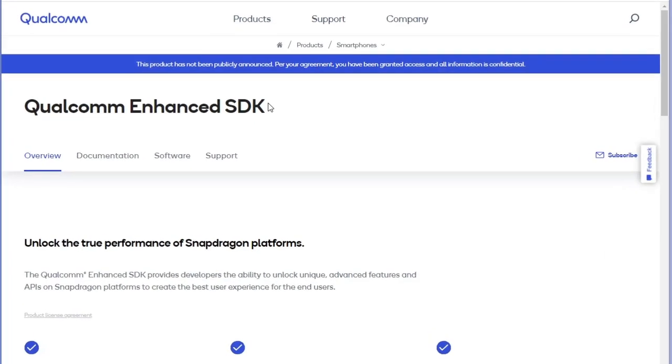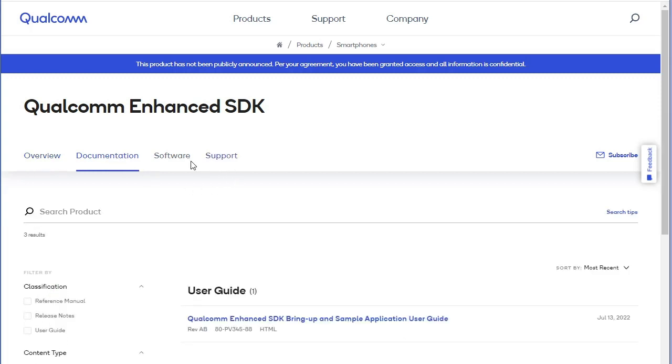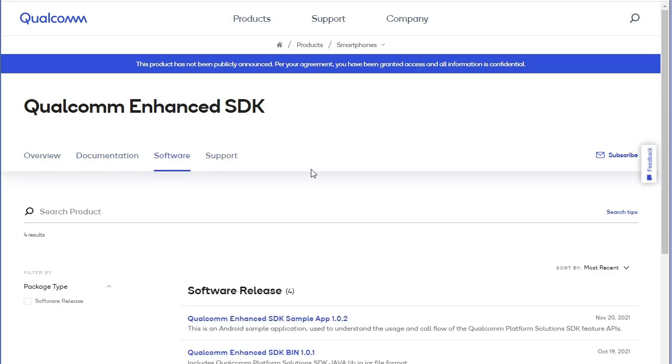If you are an application developer or a handset manufacturer interested in this feature, please refer to the getting started resources on the Qualcomm Enhanced SDK portal. The portal contains resources such as API references, quick start guides, sample applications, instructional videos, and the support you need to get started.